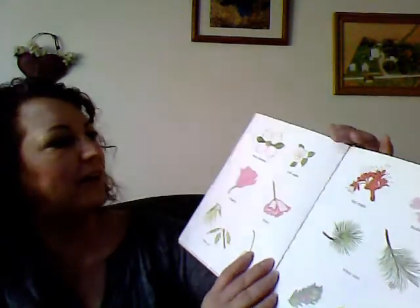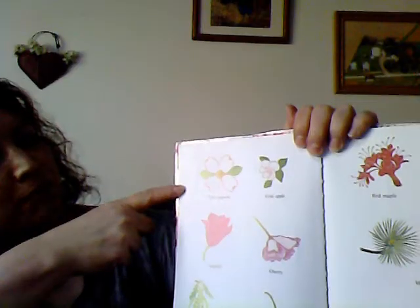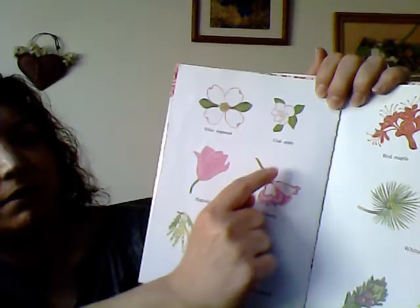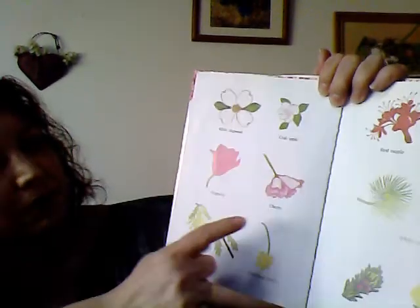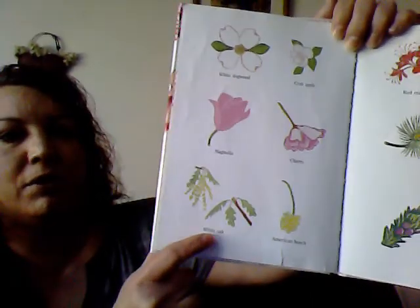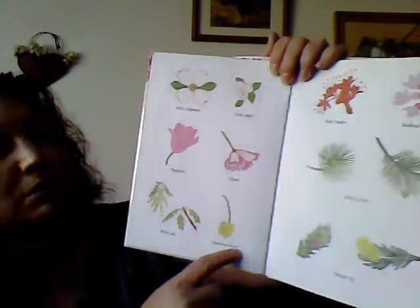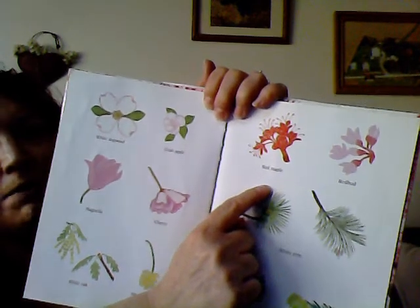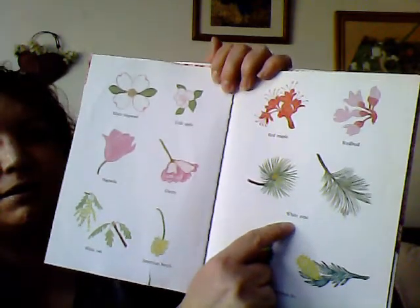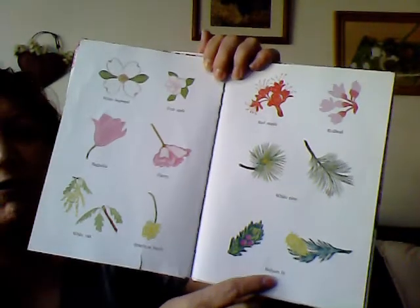And here are all of the blossoms in the book: the white dogwood, the crab apple, magnolia blossom, cherry, the white oak — remember, it has a male and female — an American beech, red maple, red bud, white pine with a male and female, and the balsam fir, also with a male and female.